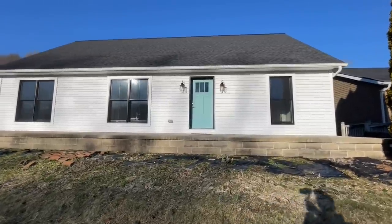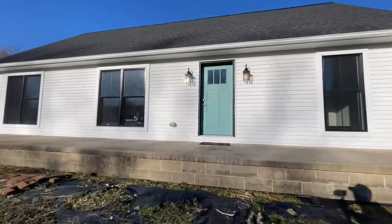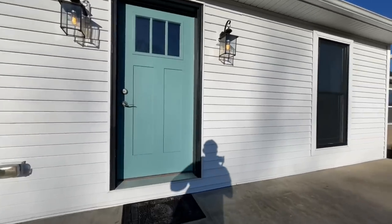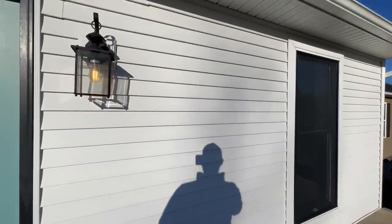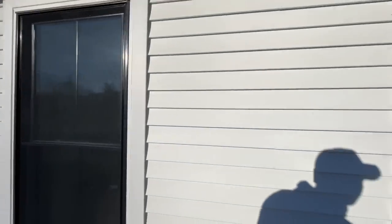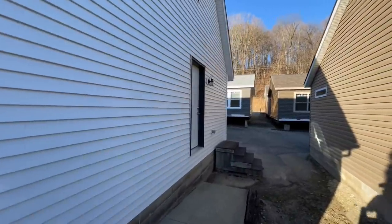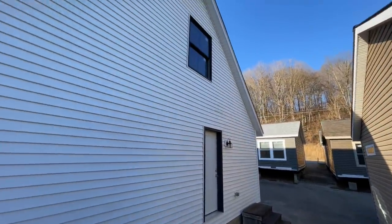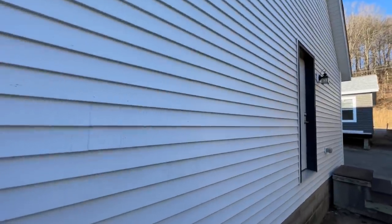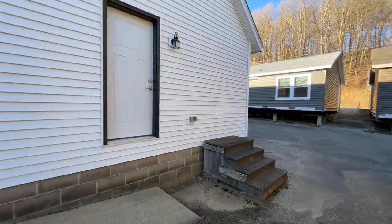So here we have another beautiful Cape Cod style home. This one is a two-bedroom, two-bath, 1,257 square foot modular home and the upstairs is unfinished, but it does have the option to put an additional two more bedrooms and another bathroom up there. The Cape Cods, I really like them.